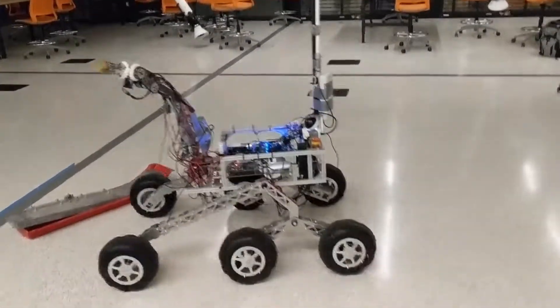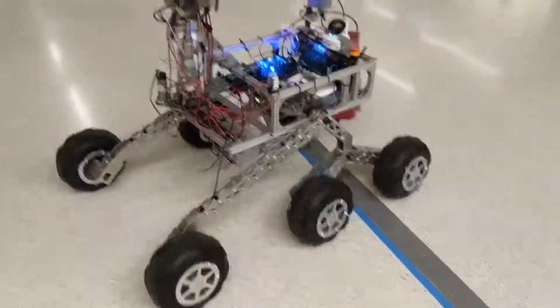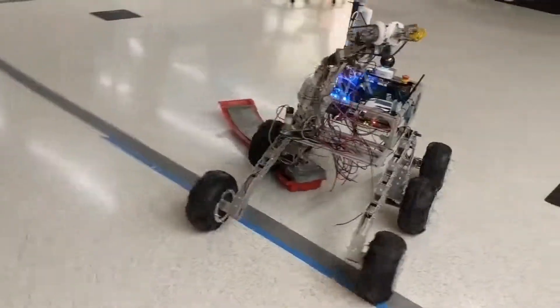The attachment point of the arm has been lowered by 20 centimeters, letting the rover have more control of grasping items at or below the ground level and enabling it to do a push-up maneuver if it gets stuck.